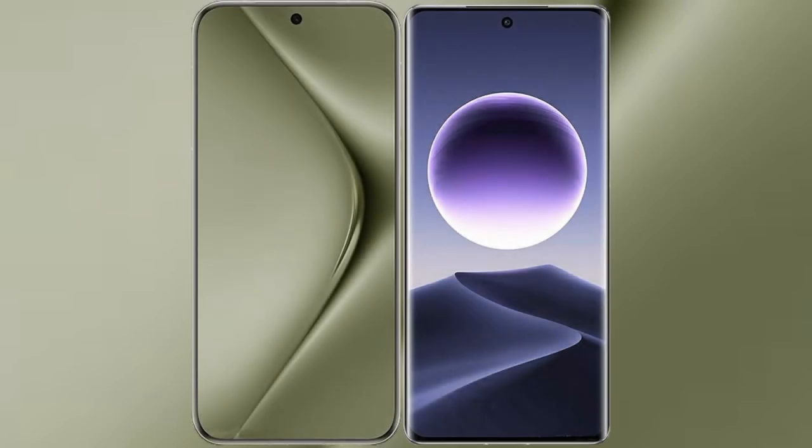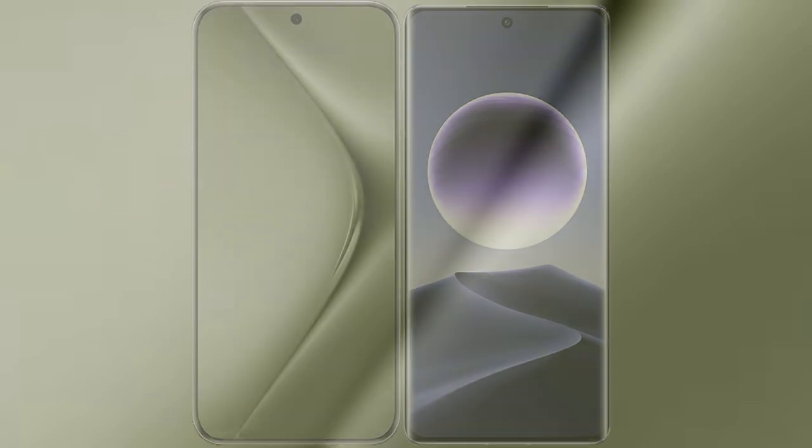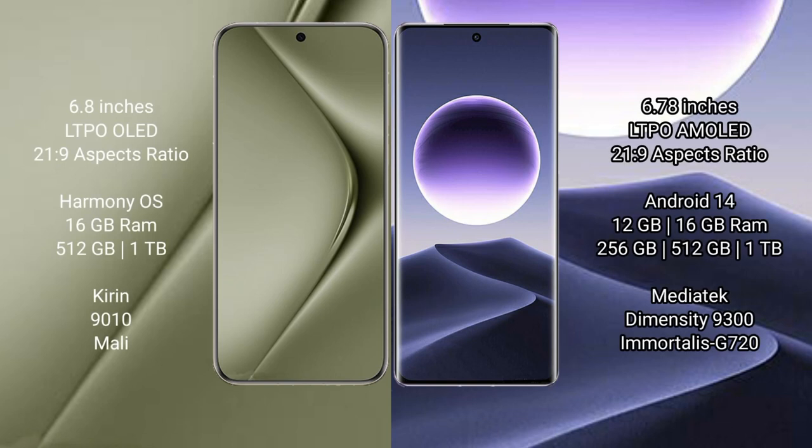I will compare the new Huawei Pura 70 Ultra with Oppo Find X7. Huawei Pura 70 Ultra comes with a 6.8 inches LTPO display and success presser 21.9. Oppo Find X7 comes with a 6.78 inches LTPO AMOLED display and success presser 21.9.